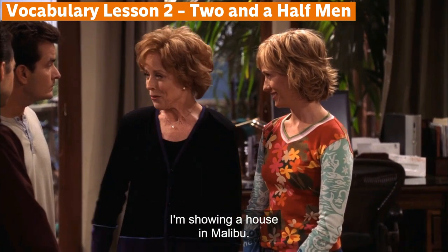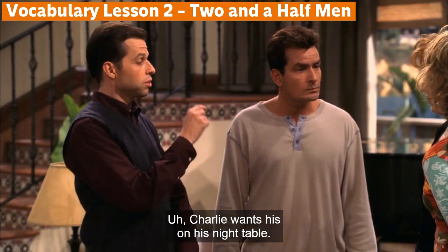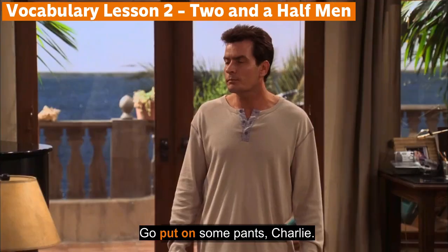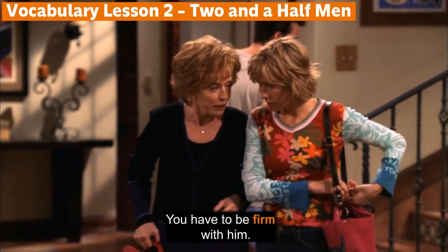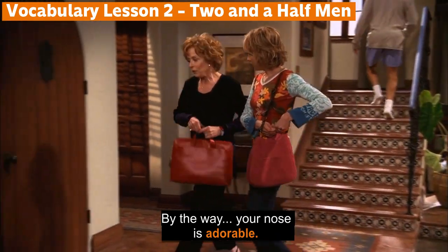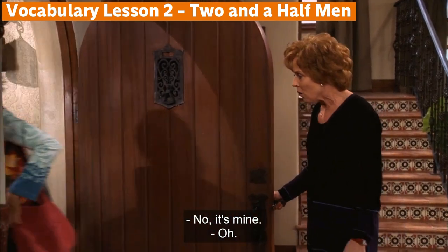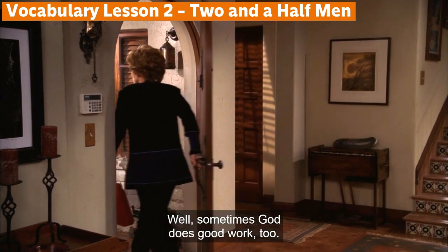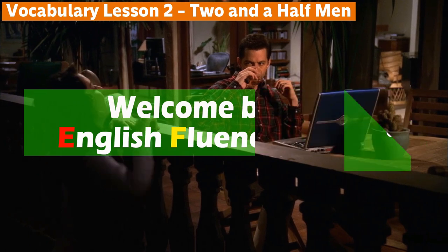I'm showing a house in Malibu. I thought I'd swing by and take my grandson out for pancakes. Charlie wants his on his night table. Go put on some pants, Charlie. But Mom, you have to be firm with him. By the way, your nose is adorable. Thank you. I'm guessing Dr. Shapiro? No, it's mine. Well, sometimes God does good work too.